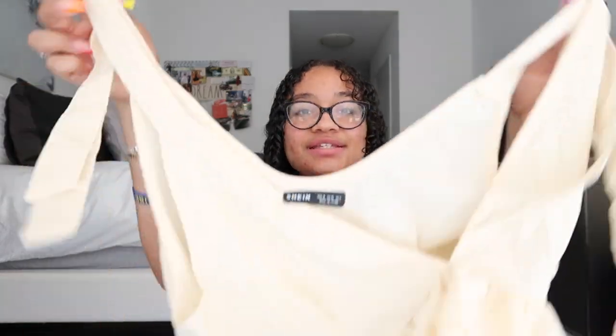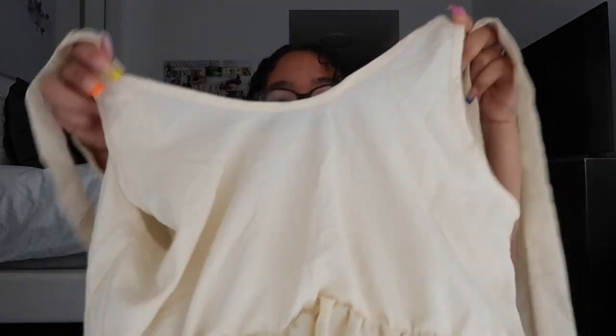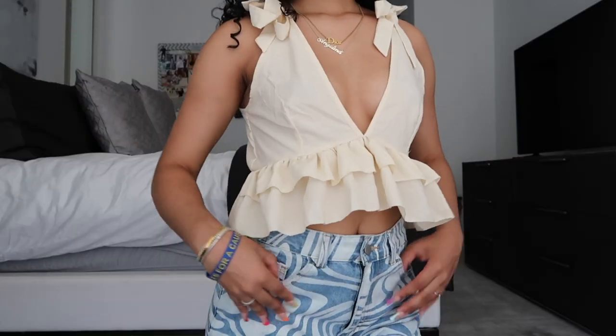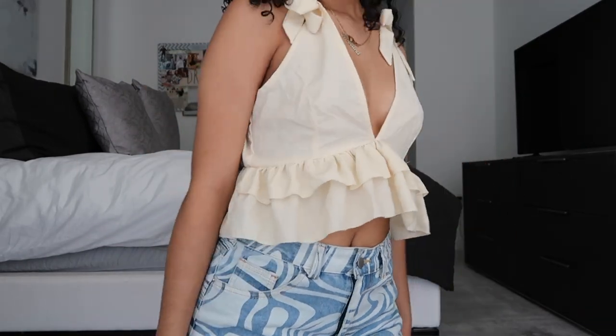Next I have a really cute top that gives spring brunch and summer vibes. You tie the bows on your shoulders, it's in a really nice cream color, and the front has a V-neck with all these ruffles. The back has ruffles too with a U-shape and it's a little longer in the back than the front. It's like a nice summer blouse — this with a cute skirt, shorts, or jeans with sandals at brunch is everything.